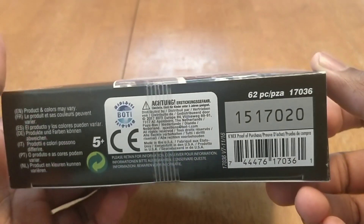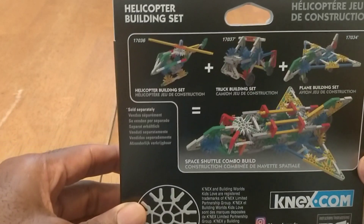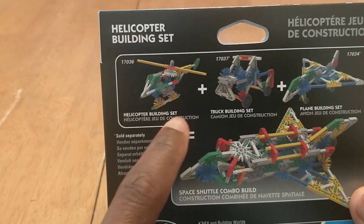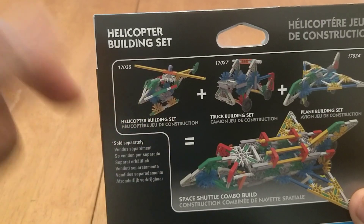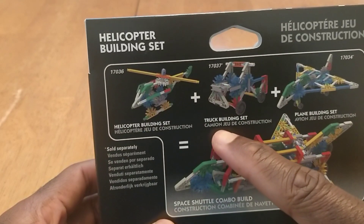Some more information here — here is the helicopter obviously. I'll also be putting those other items in the link below if you're interested in buying any of them or all of them.